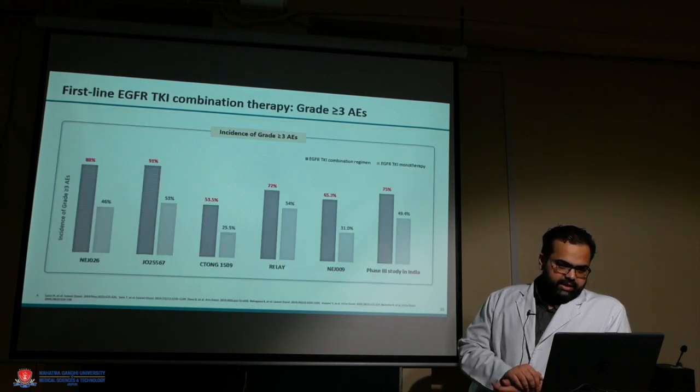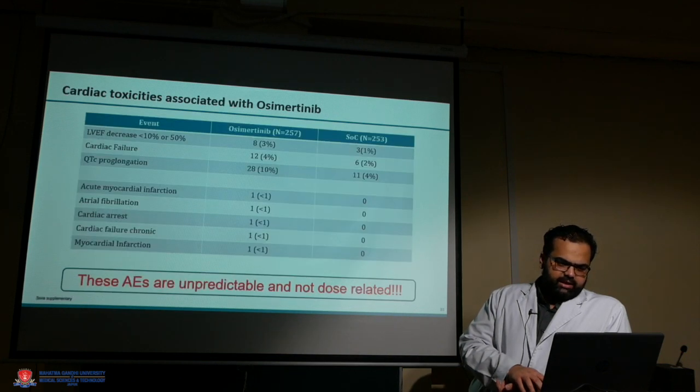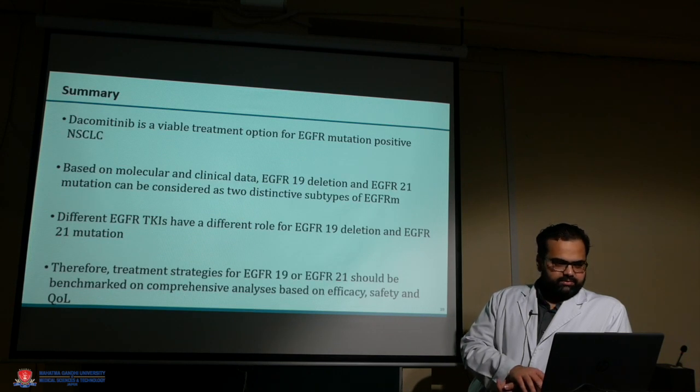Looking at grade 3 events, there was significant toxicity in all regimens, while single TKI therapy has relatively fewer toxicities. There are no cardiac toxicities associated with dacomitinib, but they are reported with osimertinib. Therefore, for exon 21 mutation, it is now recommended to prefer dacomitinib.